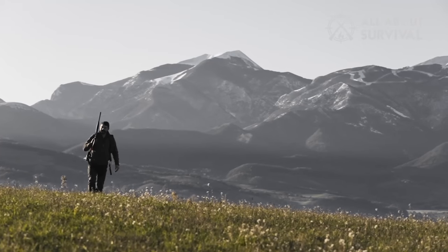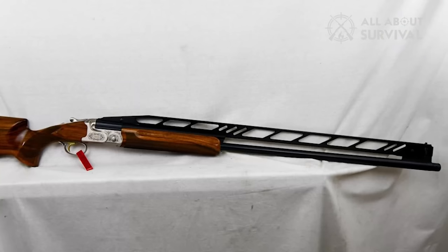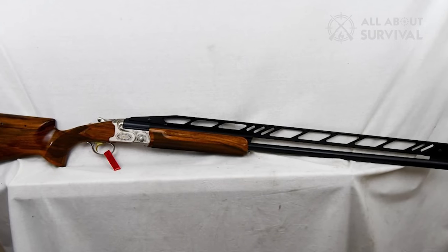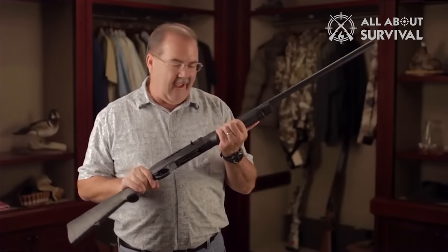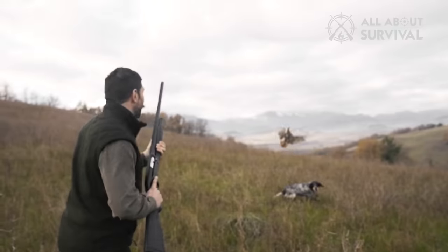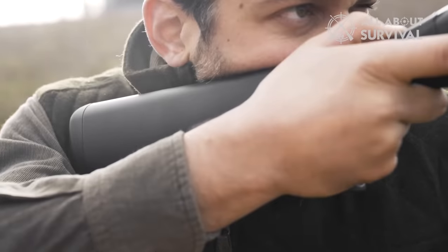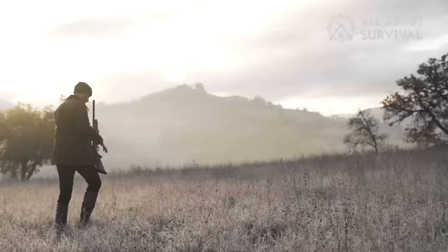Clay shooters who are looking for a customized over-under but don't want to pay bespoke prices should take notice of the incredibly adjustable break-action 12-gauge Caesar Guerini built. In 2023, there is a shotgun for you no matter your hunting or shooting pursuit. Now it's time to decide which one to buy — that will be no easy task once you finish watching through this list.